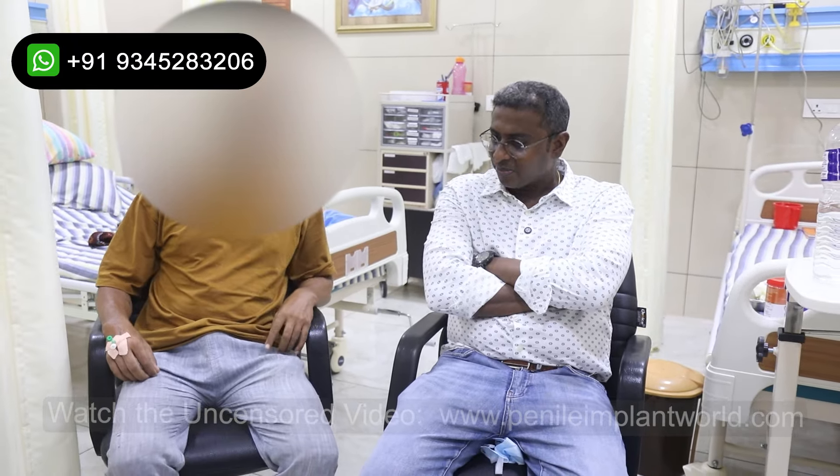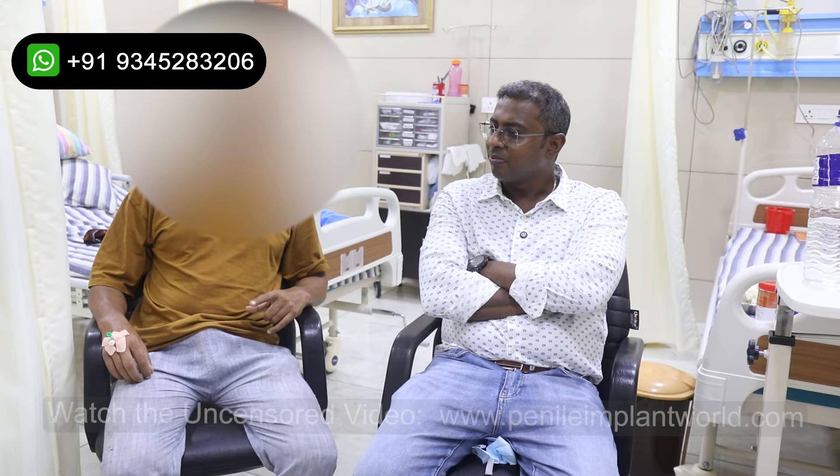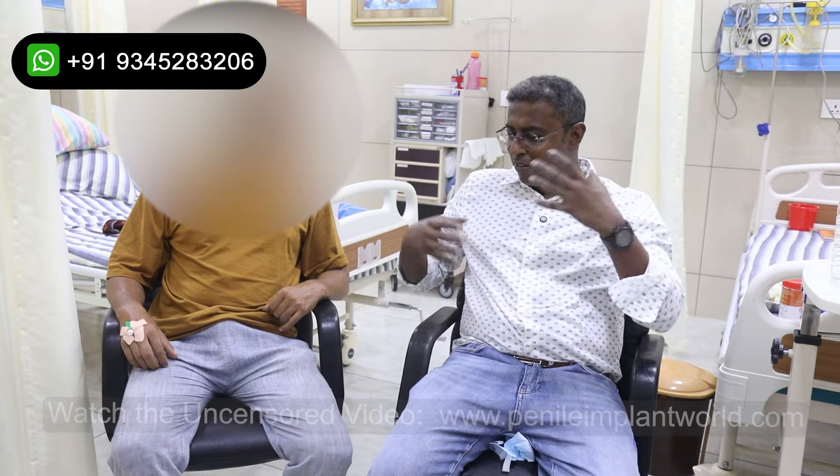I came here last month. I had ED since two years, then I came here last month. I got some medicines but they didn't work, then I planned to come here for this penile implant. I did talk to the doctor about my implant and now I am very happy. My quality of life will be good and I'm very happy. The staff is very good, doctors are very friendly, staff is very friendly. Thank you so much.